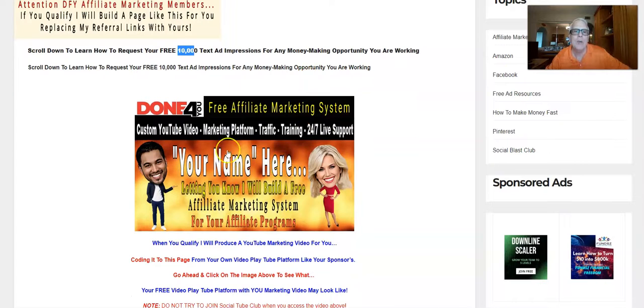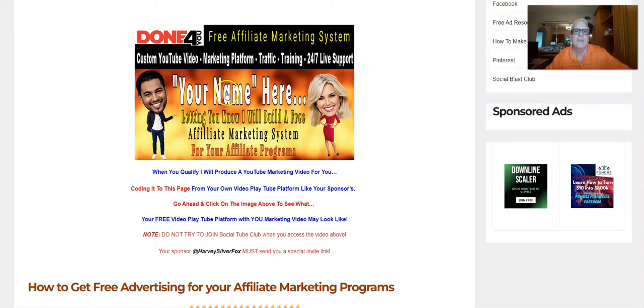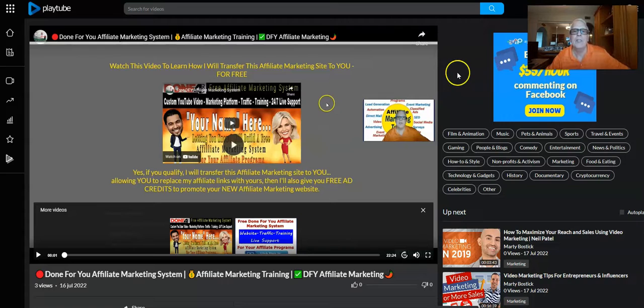Of course your name is going to go here, and this video I'm making right now is going to be right here. When your prospect clicks 'Watch this video,' it's going to take them to the Social Tube — the Play Tube. You're going to have your own Play Tube; it's free to join. In just a minute I'm going to show you how to pick one up, and we're going to place your video on Social Tube. It's also going to be on YouTube, so it'll be in two different locations.